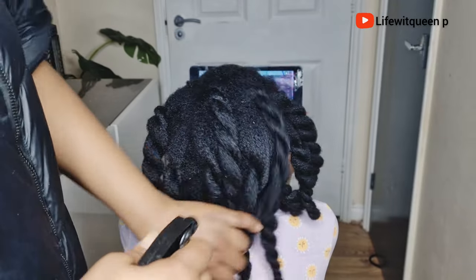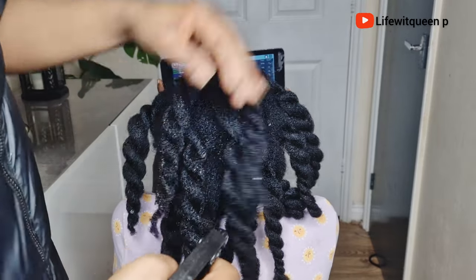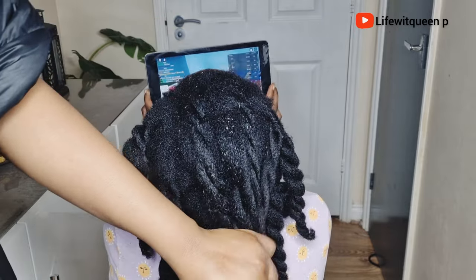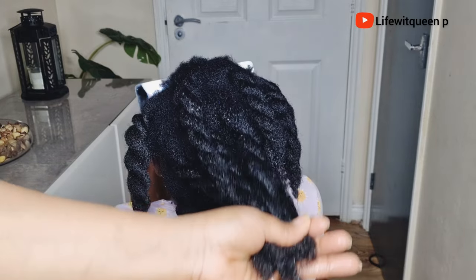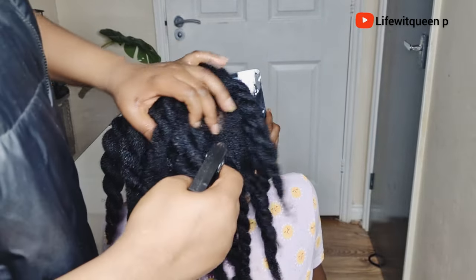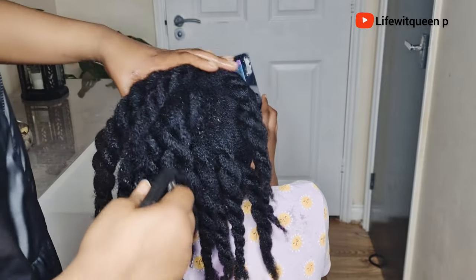I usually use this hair growth spray to re-moisturize my hair. Do not allow your hair to get dry before moisturizing. Instead of using regular water to moisturize your hair, use a hair growth spray like this one because it contains so many amazing benefits that will help to boost hair growth. Always make sure to apply this water-based hair growth spray as a leave-in conditioner — hydrating your hair will help to prevent hair breakage.